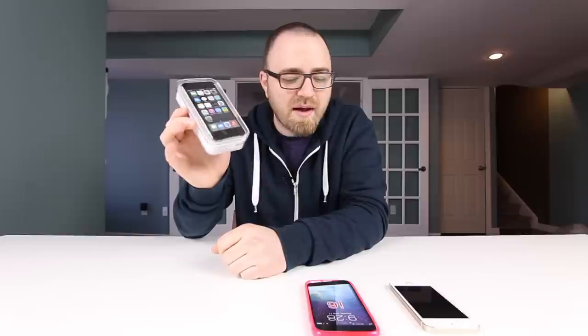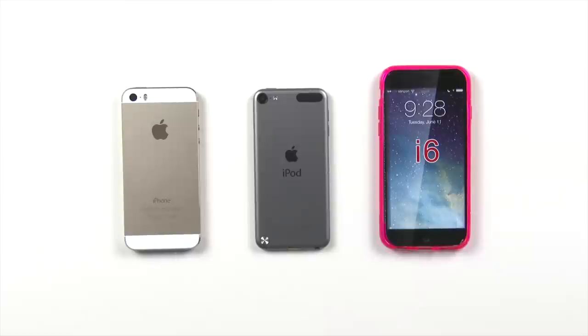I was thinking to myself, maybe just maybe the internal dimension is exactly the same as the current generation iPod touch. I didn't own one, so I went out to the store and bought one just for this comparison. I think the results might be surprising, so let's go ahead and get this iPod touch out of the packaging and test it out inside of what might be the iPhone 6 case.